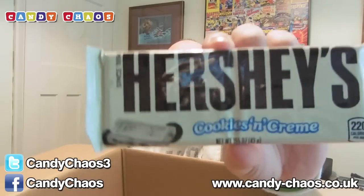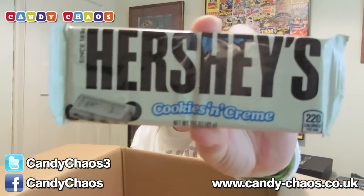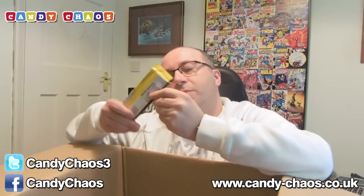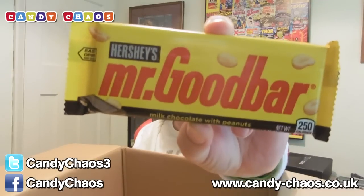We have Hershey's Cookies and Cream. It looks like this one's broken — it must have got knocked around in the box. That's nice, very nice. We also have Mr. Good Bar, milk chocolate with peanuts. Very nice. I do like peanut chocolate — it's like sort of Dairy Milk whole nut, or the Galaxy peanut one as well. Really, really good. Some of my favourites.